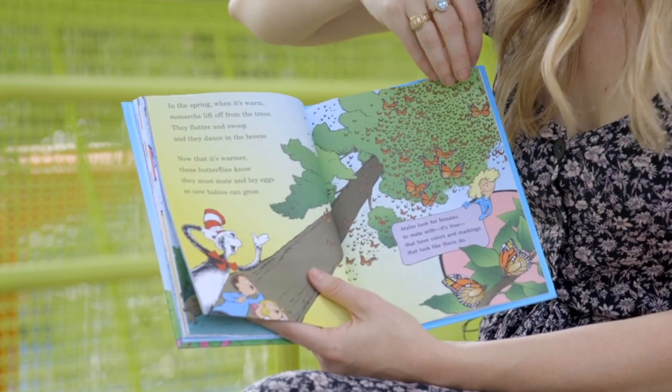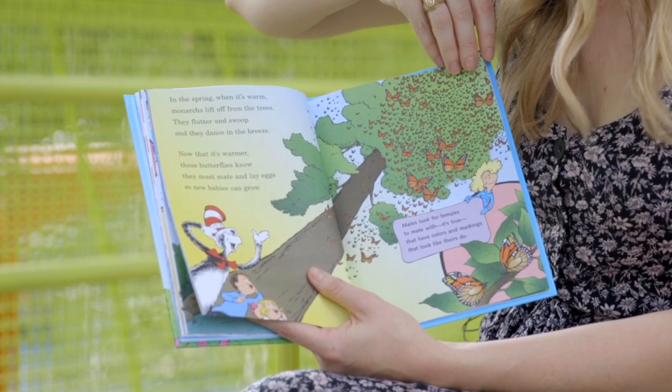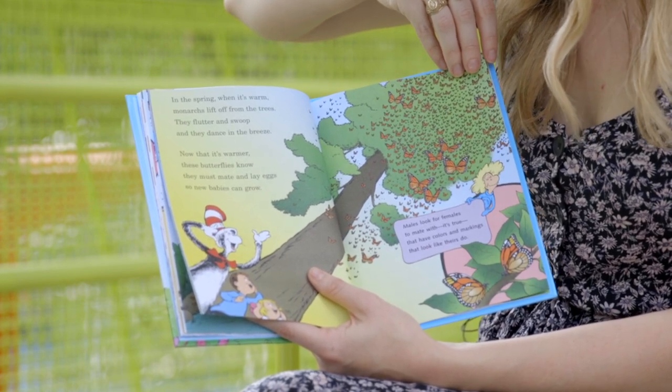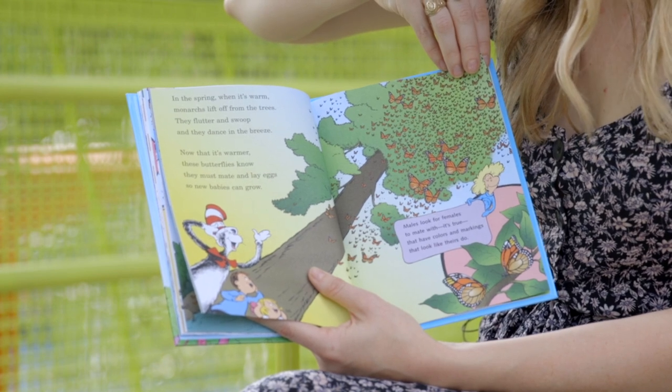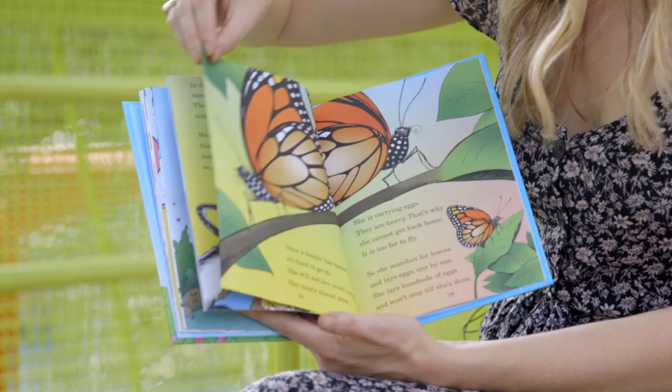In the spring, when it's warm, monarchs lift from the trees. They flutter and swoop and they dance in the breeze. Now that it's warmer, these butterflies know they must mate and lay eggs so new babies can grow.